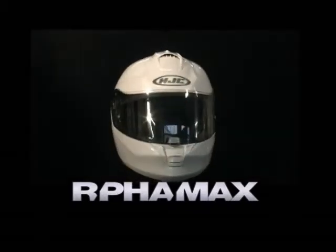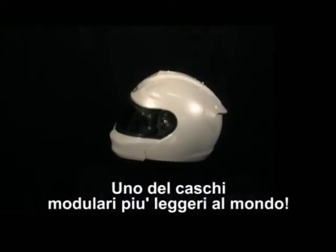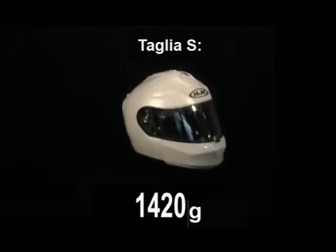With the ArfaMax, HJC is establishing yet another milestone — one of the lightest fiberglass system helmets in the world. Size S: 1420 grams.